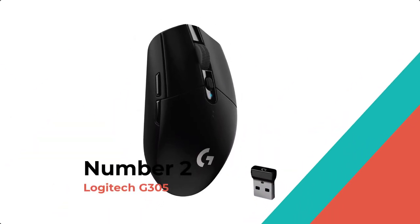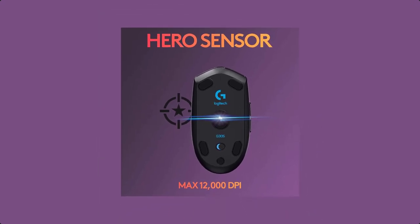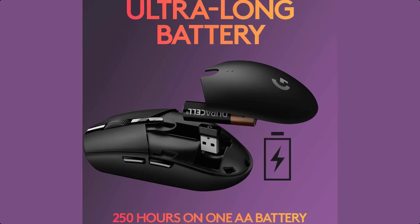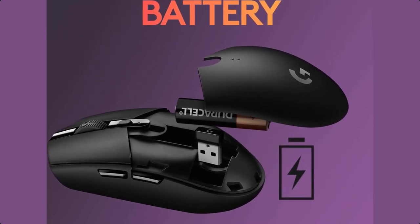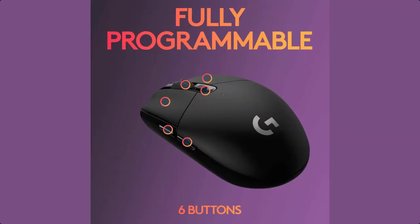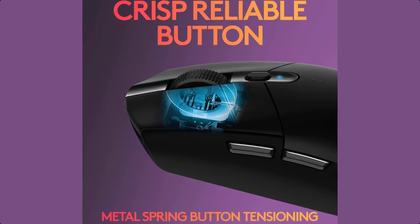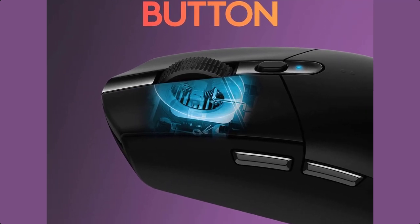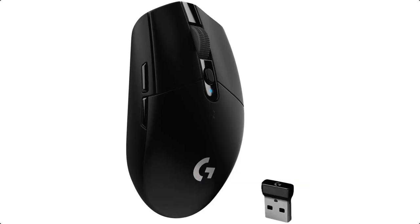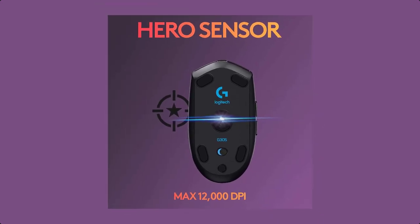Number 2: Logitech G305. Play advanced without wires or limits. The Logitech G305 Lightspeed is a wireless gaming mouse designed for high performance in your favorite PC games. It features the next-gen Logitech G Hero optical sensor with 200–12,000 DPI sensitivity for competition-level accuracy. Lightspeed wireless technology gives you super-fast 1-millisecond performance that's as fast as wired. With incredible power efficiency, the G305 stays powered for up to 250 hours on a single AA battery.